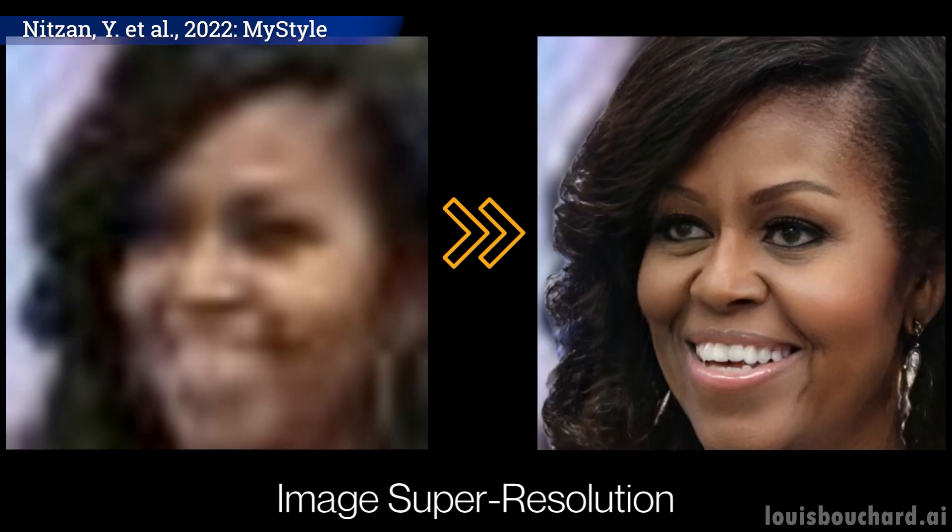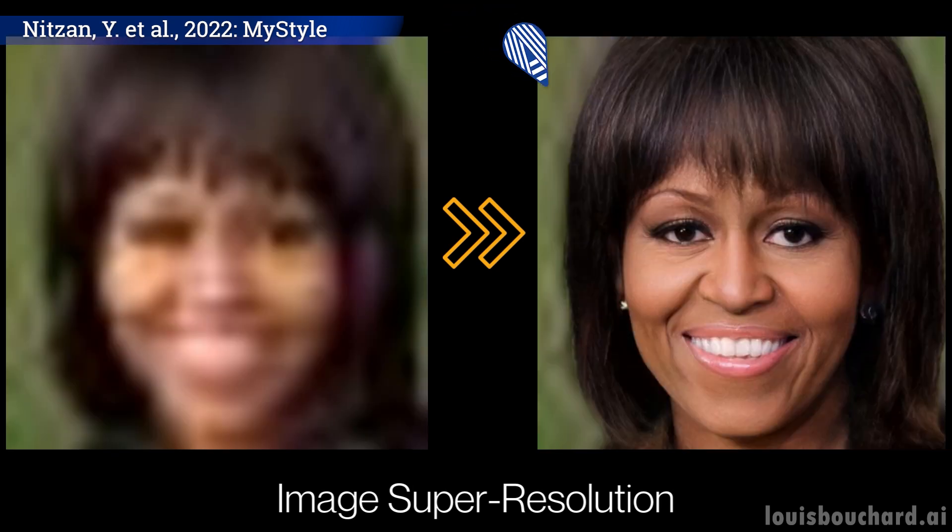Image super-resolution is an incredibly challenging task when trying to generalize to many different faces, but much easier when you focus on one person. The goal is to take a very low-definition image and upscale it to a high-resolution one — so you basically have a blurry image of yourself and you try to make it look sharp. You can see how these two applications are quite challenging for a machine, as it needs to understand the person in order to fill in big gaps or add pixels to make the face look sharper.